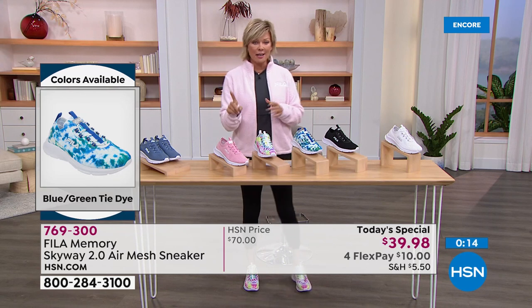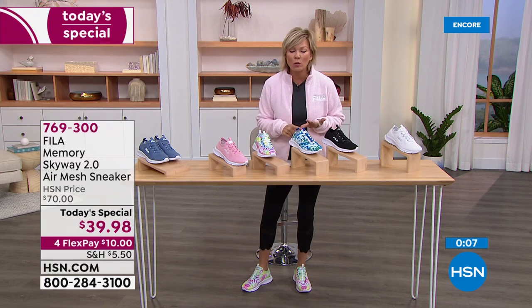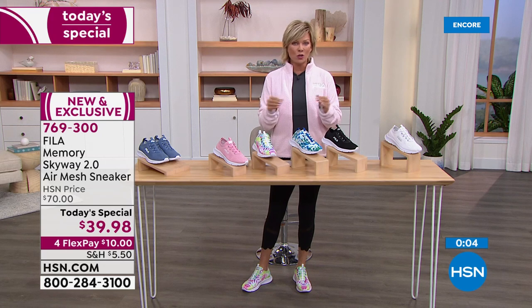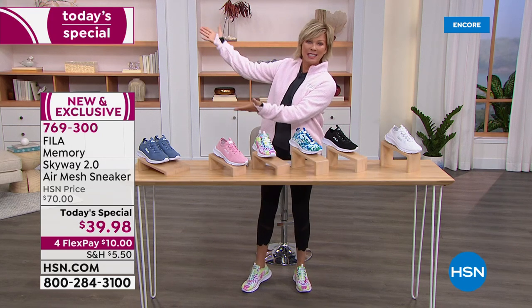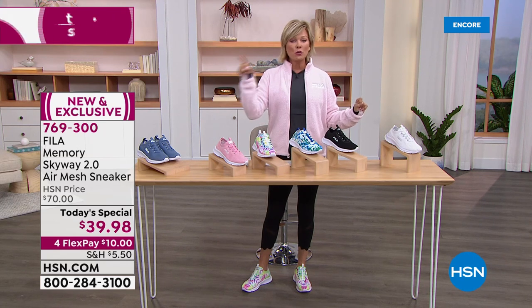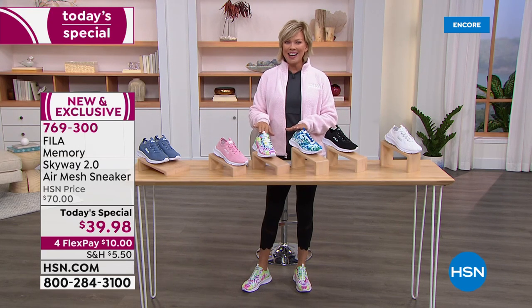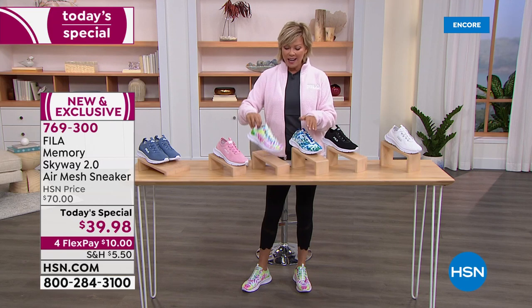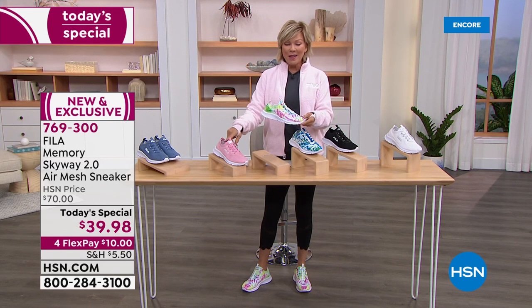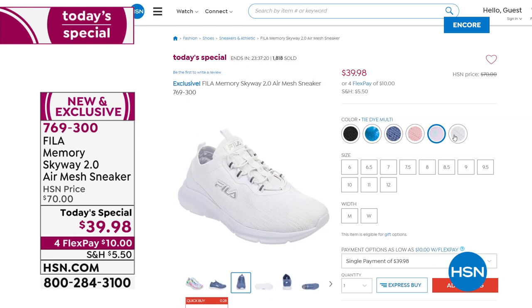With time coming to an end, let me make sure you see all your choices. We have medium and wide widths — very few retail stores offer that range. We have size 6 through 12 with half sizes included. Color choices include white, black, two tie-dyes that are screaming out of here, the blue-green and the multi tie-dye I'm wearing, soft pink, and blue. The item number is 769300, and it's $10 to get yours on flex pay, or $8 with an HSN card.